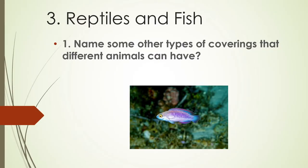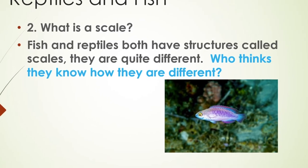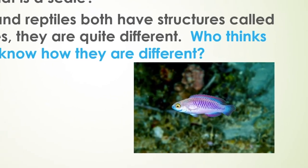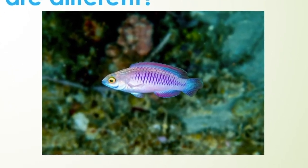Name some other types of coverings that different animals can have. What is a scale? Fish and reptiles both have structures called scales. They are quite different. Who thinks they know how they are different?